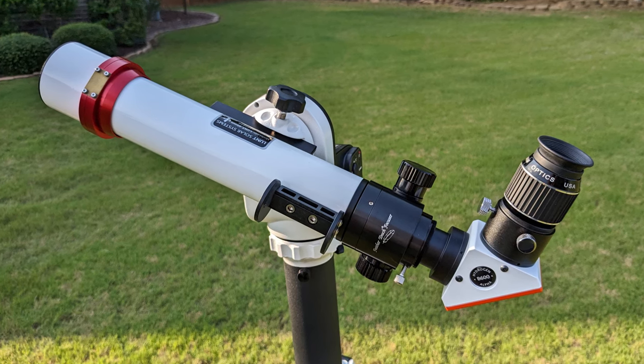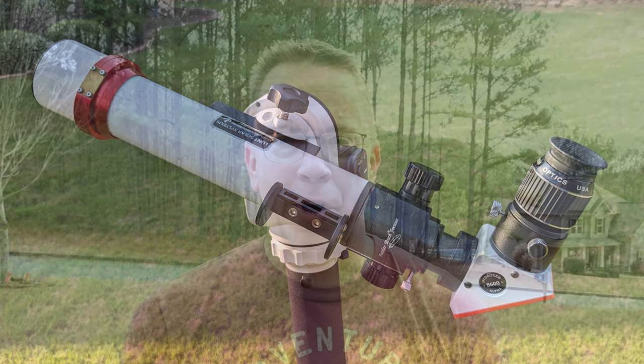Imaging the sun has been a lot of fun through my Lunt 40 millimeter dedicated hydrogen alpha solar telescope. Viewing prominences, sunspots, filaments, and flares has been pretty amazing.